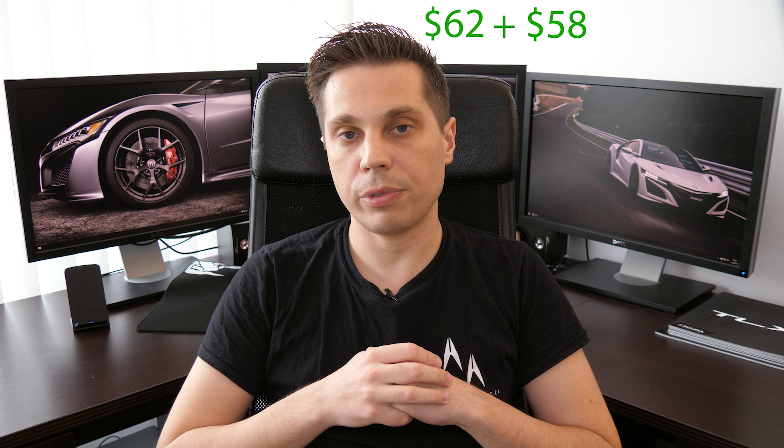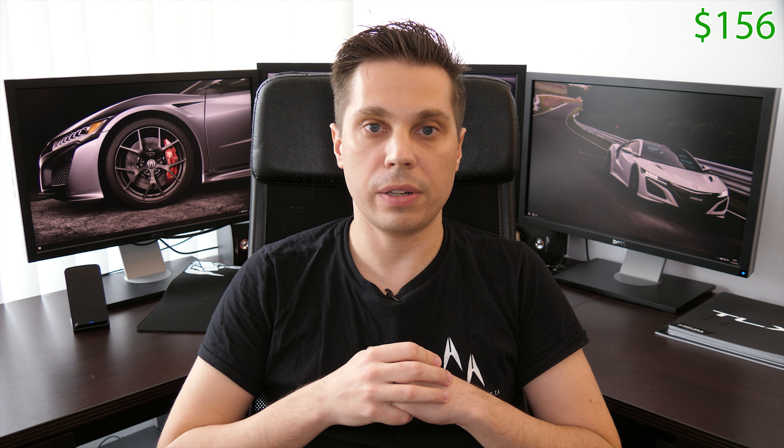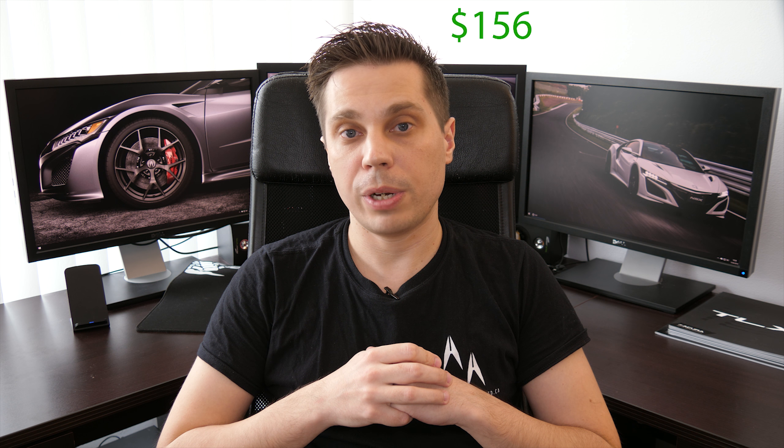Altogether, maintenance and repairs and wheels and tires investment for this vehicle cost me $156 per month for the 7 years I've had this car. Which is about what I spend on beer and wine monthly, or approximately a quarter of our grocery bill. So quite affordable.